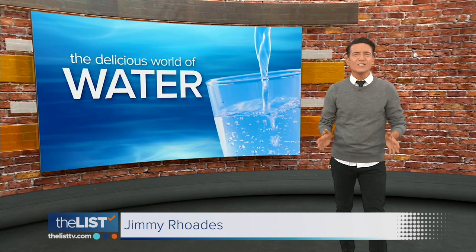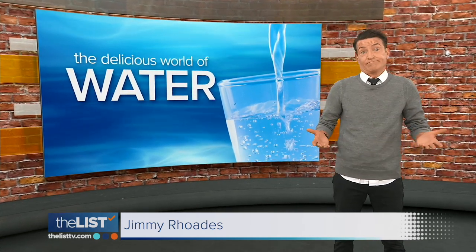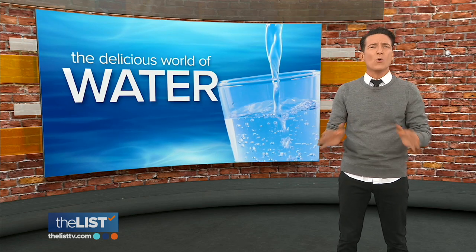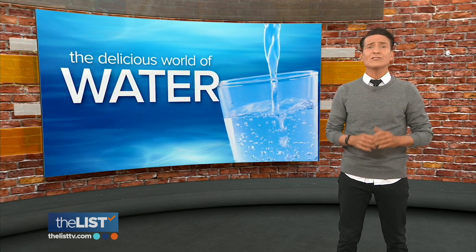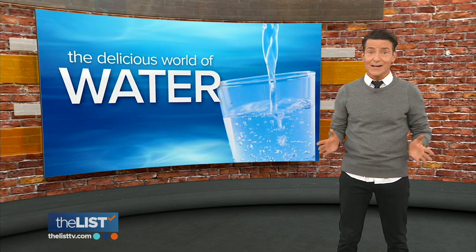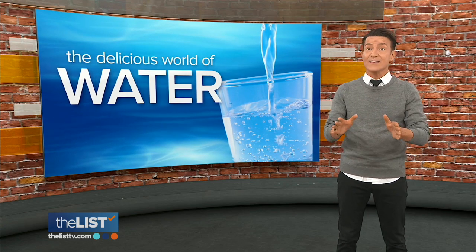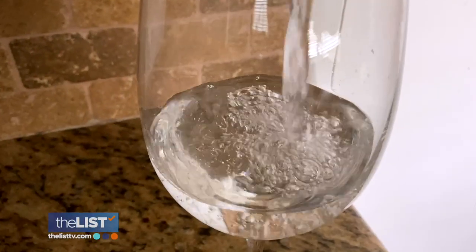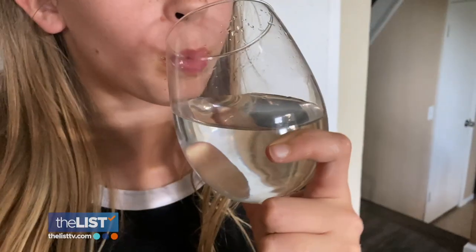The common belief seems to be that water should taste like, well, water — it's why a lot of people think plain H2O is boring and flavorless. Well, a certified water sommelier is here to set us straight and introduce us to the delicious world of water. Water is not just water. Water has taste and a story.